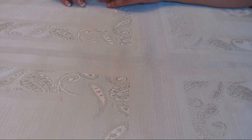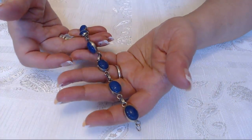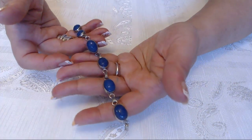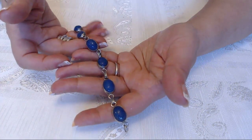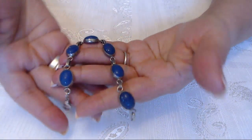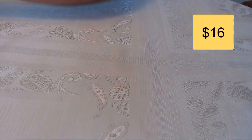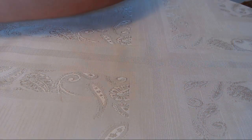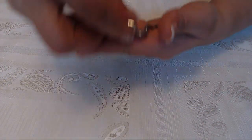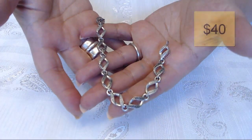And then the next item is the Scarab bracelet. It's funny because not only is my son making lots of noise, now the birds are too. So this Scarab bracelet sold for $16. And then here we have the 925 diamond bracelet with the clear and black diamonds — this one sold for $40.